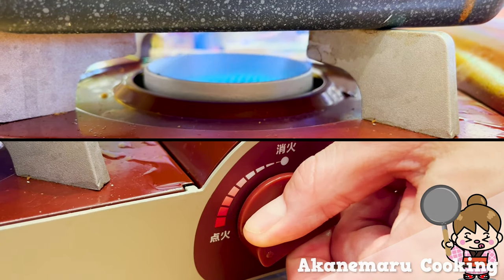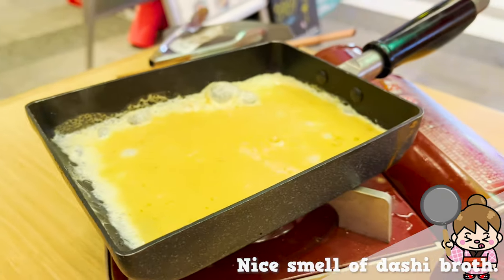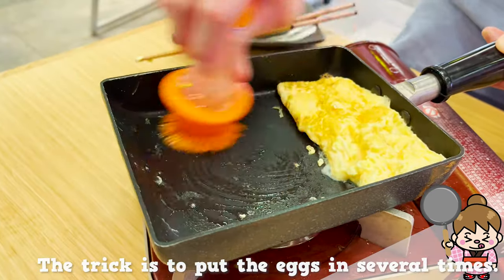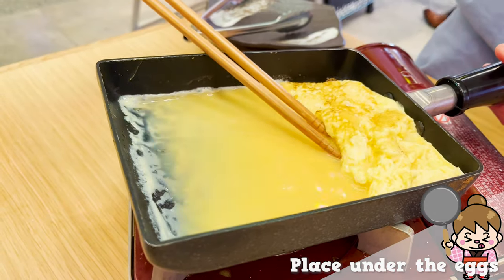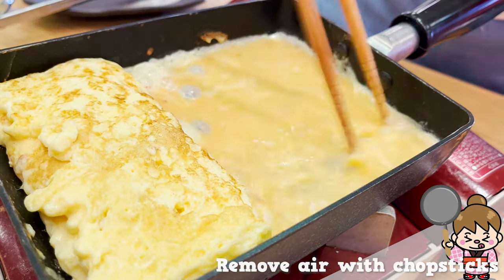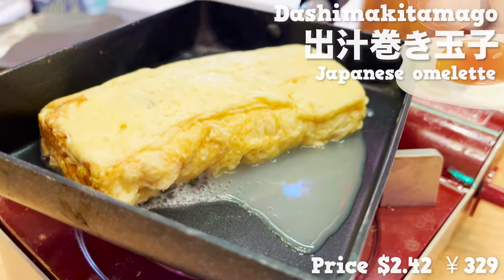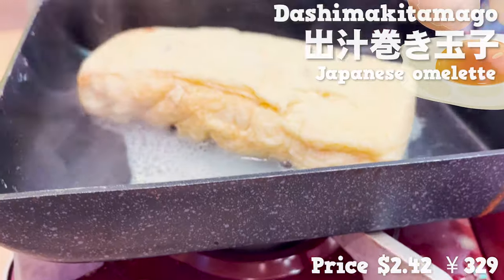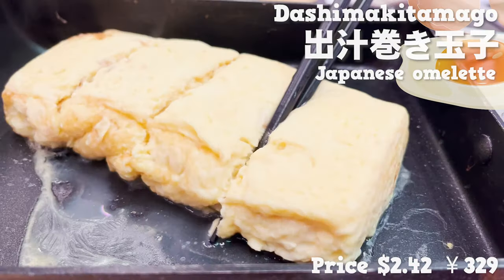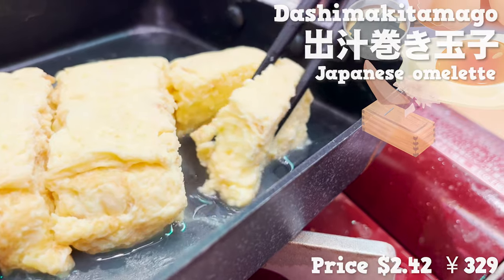The ingredients for tamagoyaki are here. You can cook the egg with dashi by yourself — time for cooking! You put the egg with dashi into the frying pan, about one third of it. When the egg starts to set, roll it with chopsticks, and then pour more egg. As the egg sets, roll it again. Now put the rest of the egg, roll it, and ta-da! It's dashi maki tamago. Dashi smells great. It was a little difficult, but it's fun to do it by yourself. The egg is fluffy and soft, and the mild sweetness of dashi is so good.